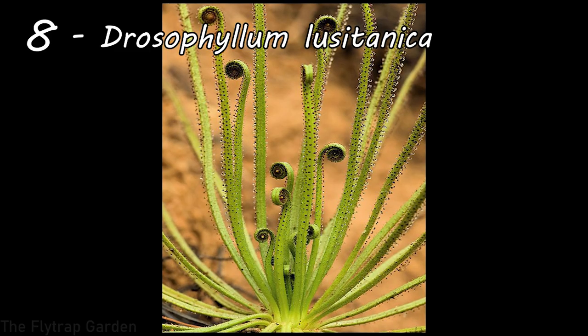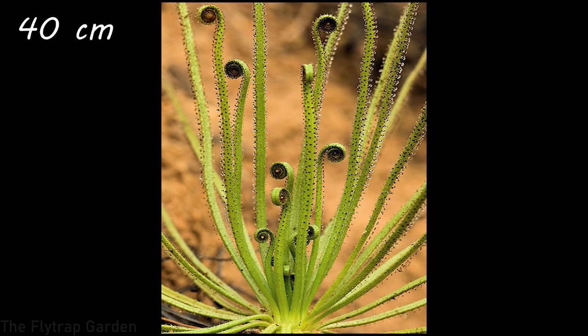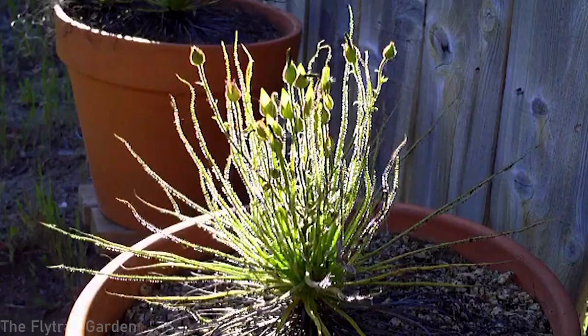At number eight we have Drosophyllum Lusitanica — actually the plants we got seeds of a couple of days ago, which we'll be watering at the end of this video. These beautiful plants are native to the Mediterranean areas of Portugal and Spain, where they experience very dry conditions, yet somehow produce very sticky, dewy traps. They often grow to 40 centimeters, which is 16 inches, and are very beautiful plants, often seen glowing in sunlight.